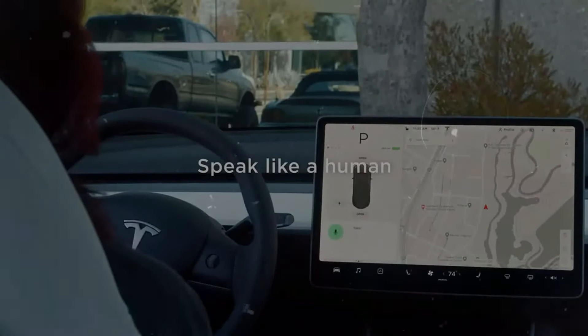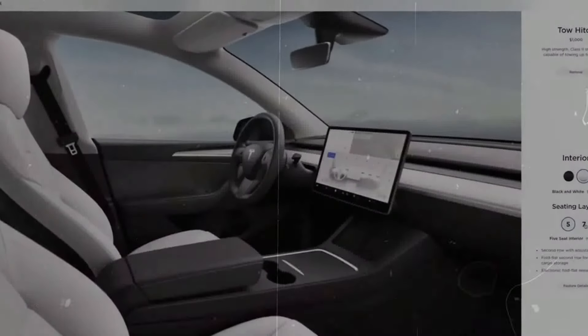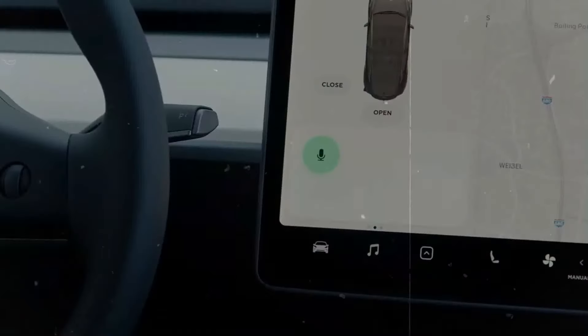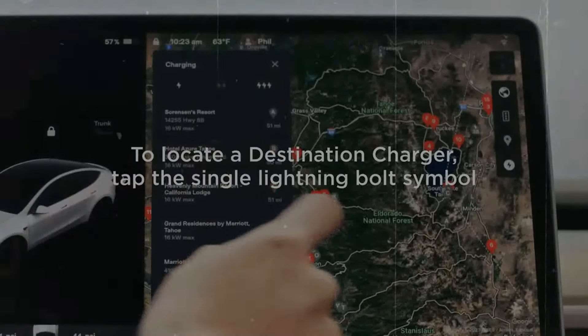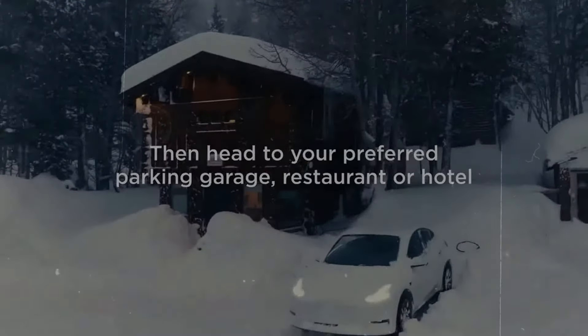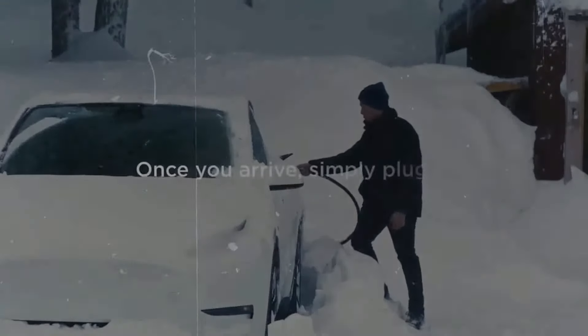The new software, labeled as full self-driving supervised, enables Tesla vehicles to perform various tasks under your supervision, including lane changes, following navigation routes, maneuvering around obstacles, and making turns. However, it emphasizes the need for caution and attentiveness, clarifying that the vehicle is not autonomous and drivers should not become complacent.